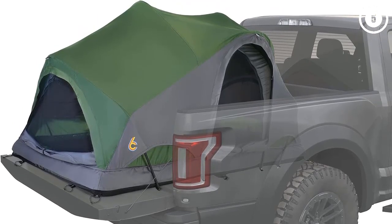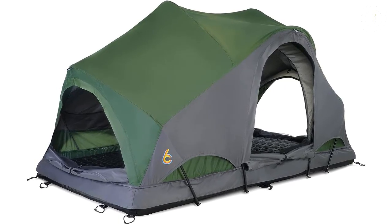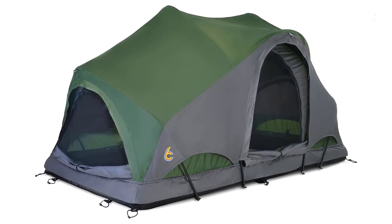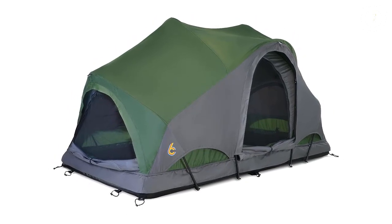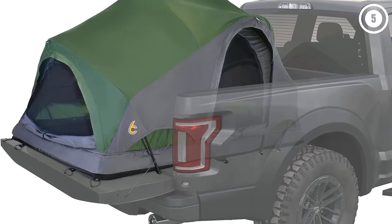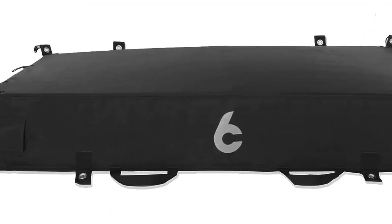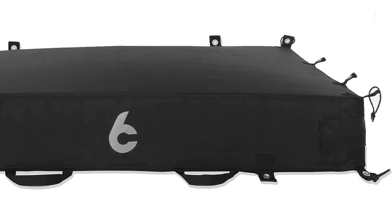Inside, there are lots of hooks and pockets to keep things organized, which is important in a fairly snug space with a ceiling just over 3 feet at its highest point. Reasons to buy: Built-in mattress, multiple setup options, fully waterproof. Reasons to avoid: Low ceiling, big price tag, only one size.